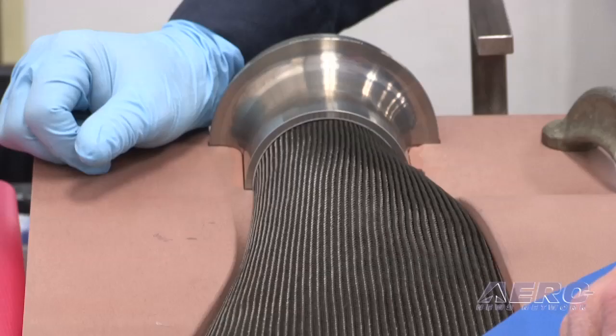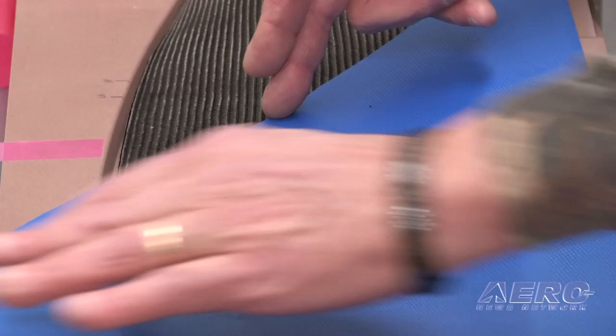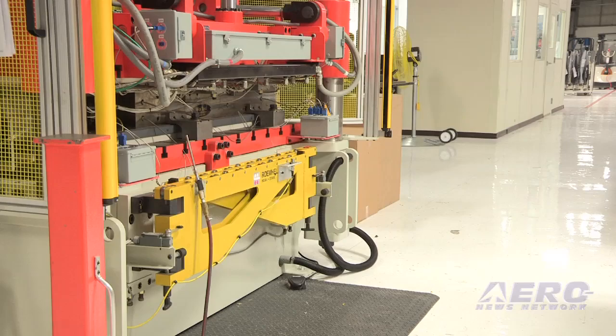Our other process for composite blades is called our next-gen resin transfer process, where we use dry carbon socks instead of pre-preg material and overlay those onto a core as well, and co-mold with it an erosion shield on a leading edge for protection from all kinds of foreign object damage.